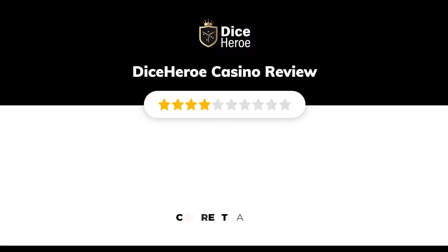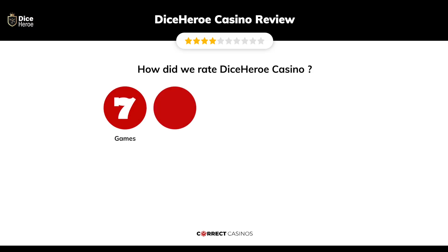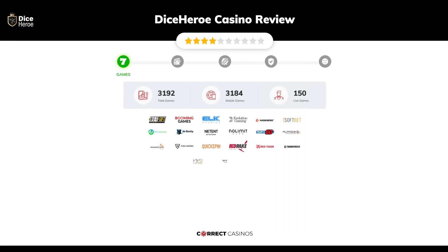Dice Hero Casino review by Correct Casinos. We have based this review and rated Dice Hero Casino based on several criteria: games, payment methods, bonuses, licensing, and customer support. Let's move forward to chapter one: games.